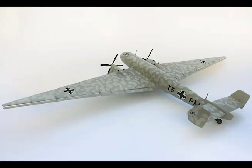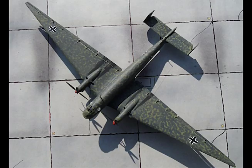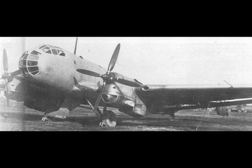Span: 105 feet. Wing area: 1,050 square feet. Aspect ratio: 10.5 to 1. Fuel tankage: 220 gallons. Normal flying weight: 17,600 pounds. Speed: 230 miles per hour at 45,000 feet.